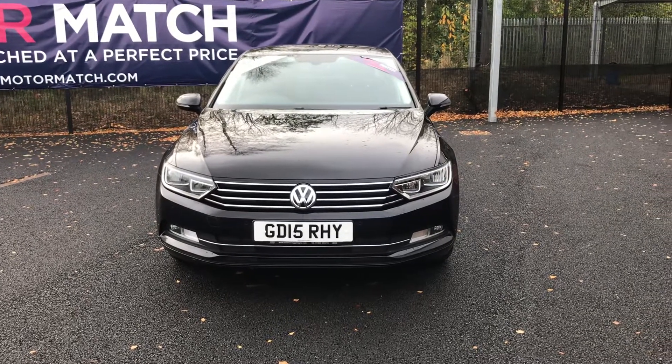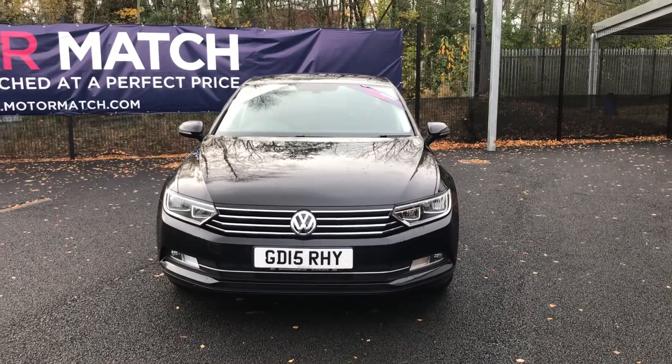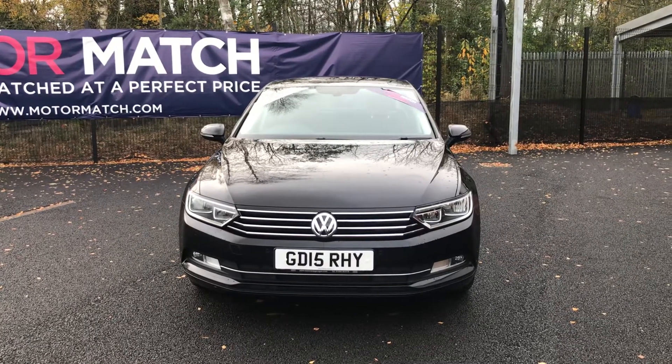Hello and welcome to Motor Match Bulletin. Today we've got this black Volkswagen Passat TDI Blue Motion Tech SE for you.